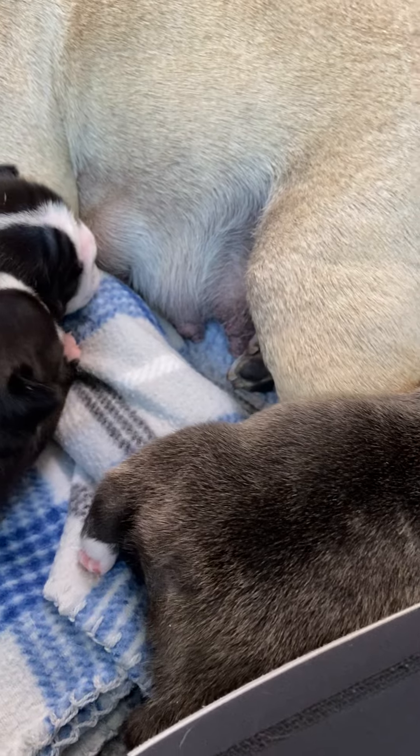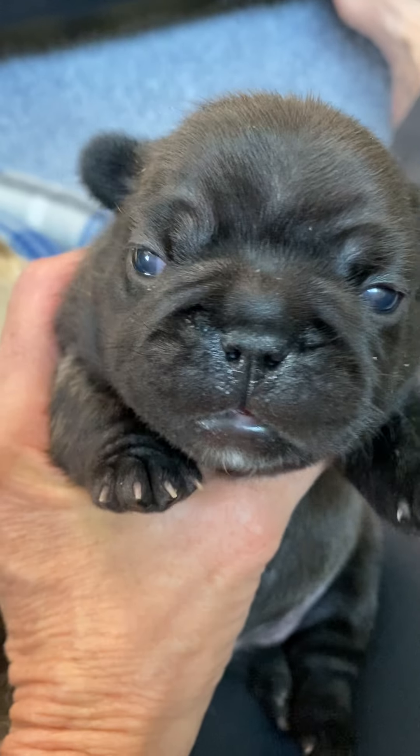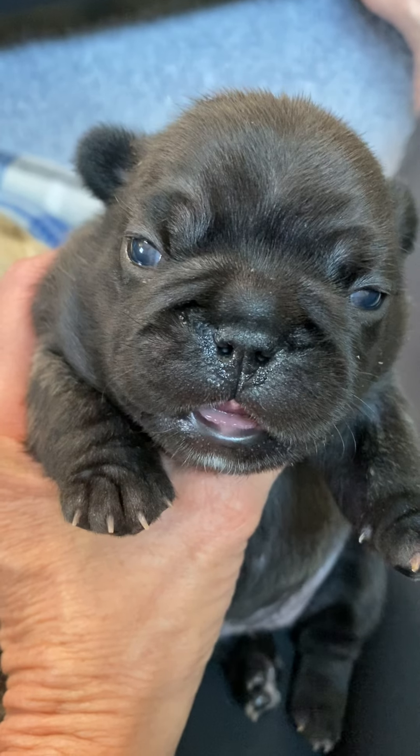I'll show them to you really quick here. Girls first, if I can hold on to her because she's a tank. She's getting closer to two pounds — she's like 1.7 pounds. Say hi, Rosa.